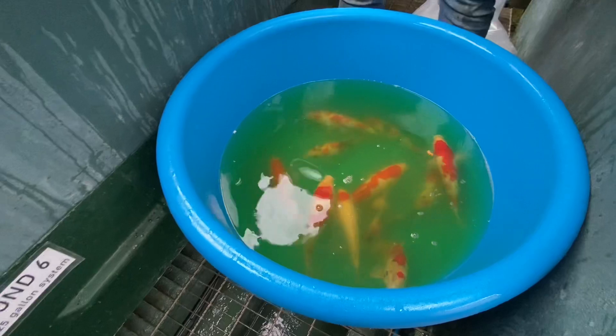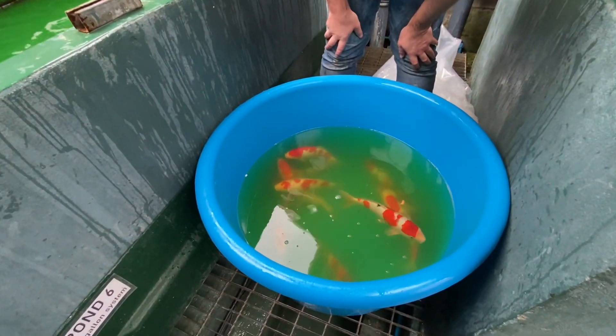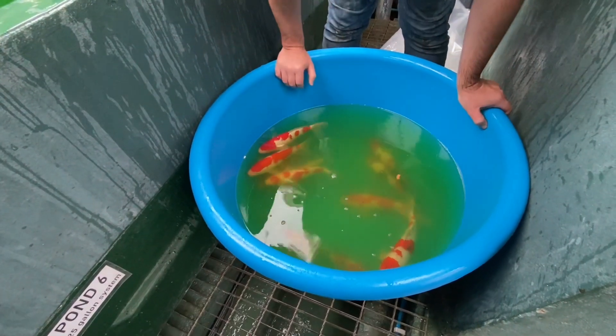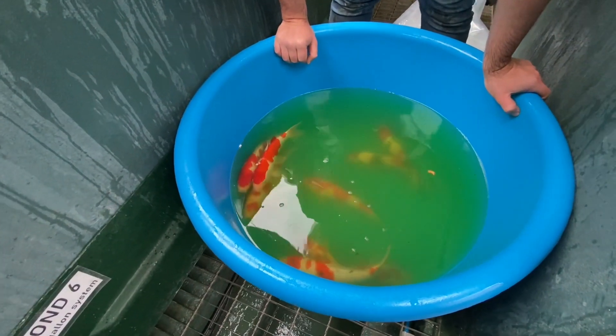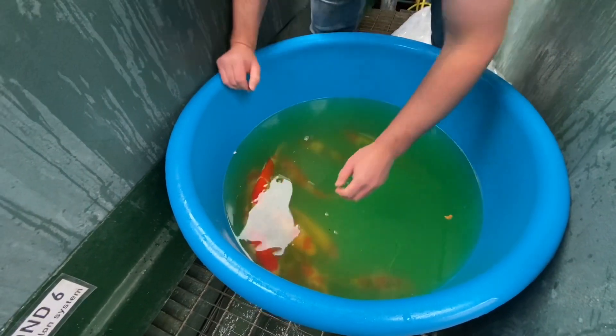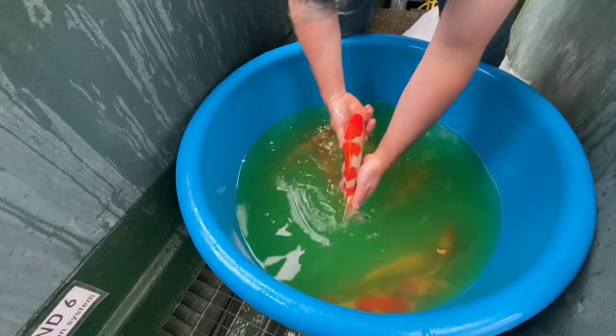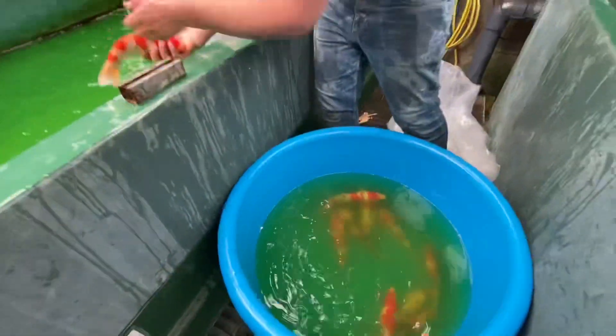These are our Maruhide Jumbo Tosai, again 9 months old, 35-40cm. Maruhide is very famous for their Kose Anki varieties. They've got these beautiful fish in here — very nice size Tosai.